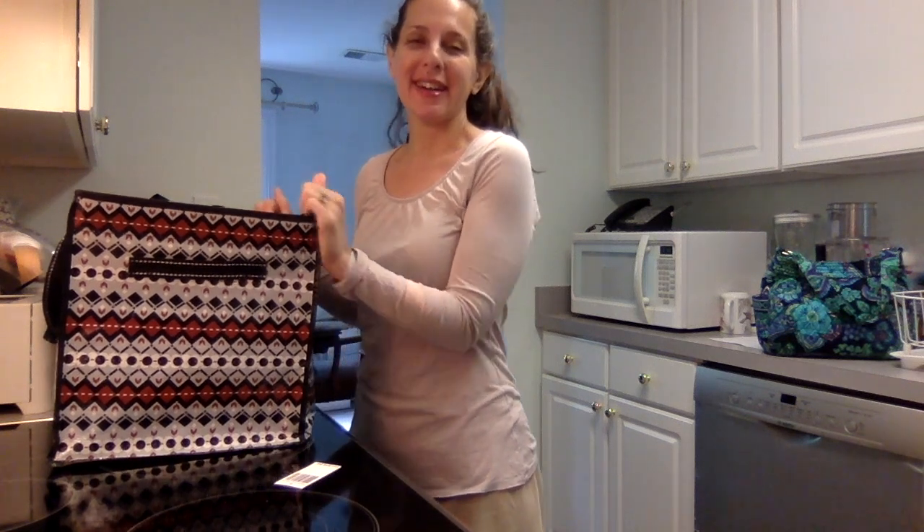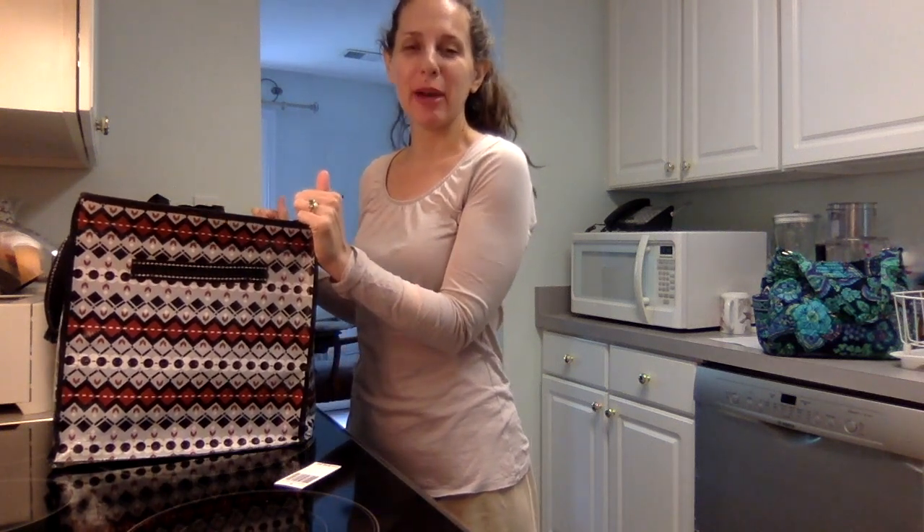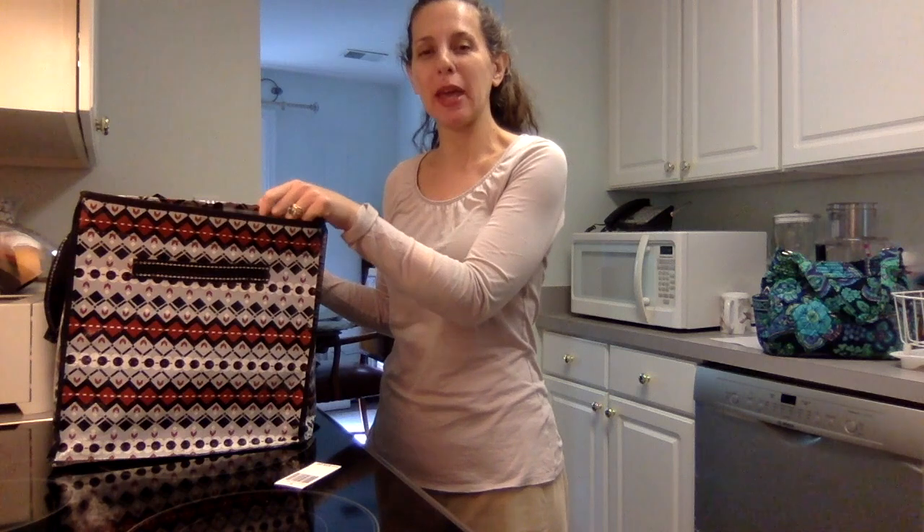Hi everybody, Lisa here with another Vera Bradley bag of the day. Today, for people who might not know, is National Zipper Day. I'm not making it up, you can Google it. And so in honor of National Zipper Day, I thought I would talk about the Vera item that I have with the longest zipper on it.